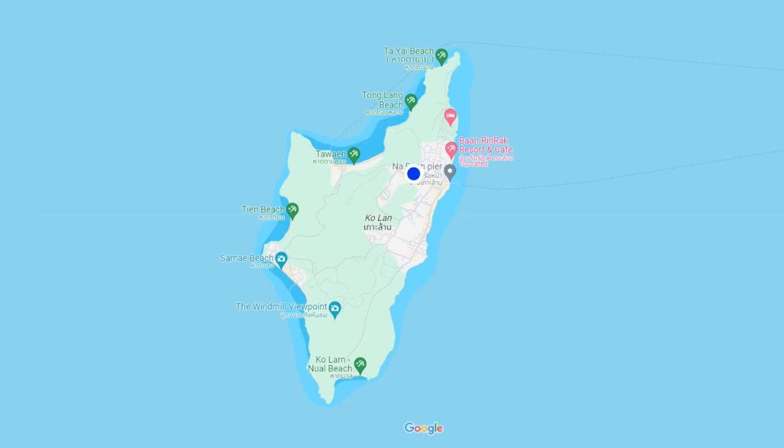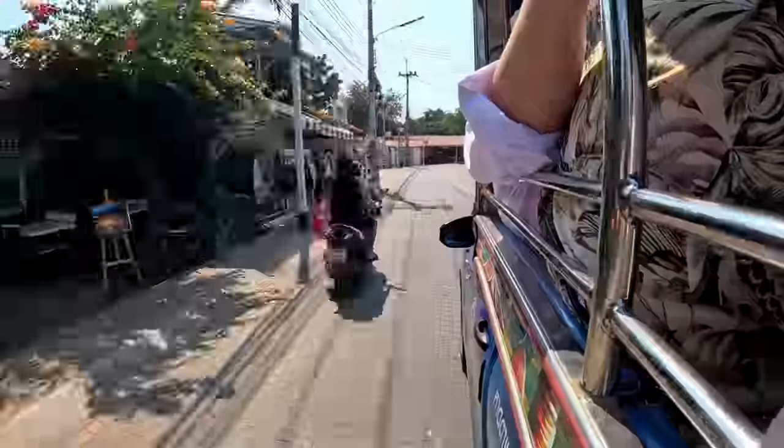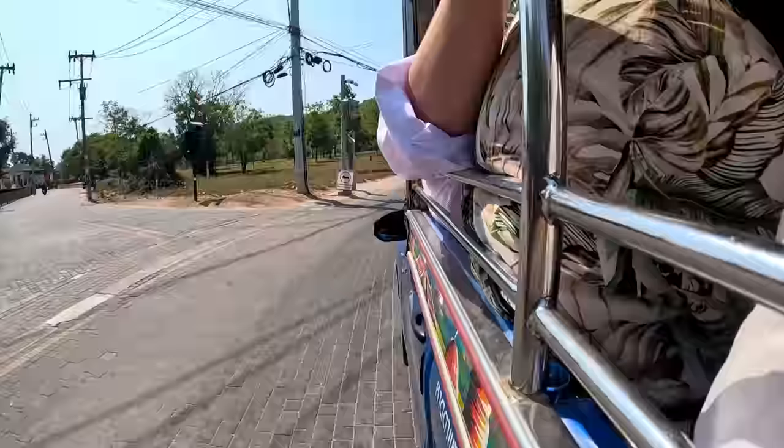Apparently there were buses going around the island on a regular basis. So we got on one and started heading across the mountain to the nice beaches.